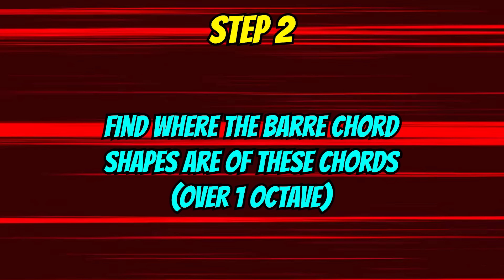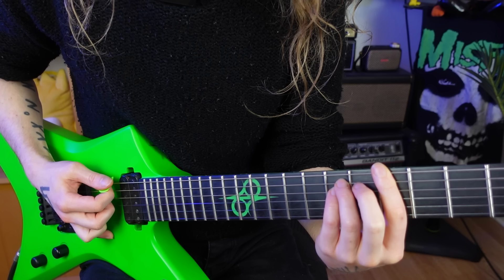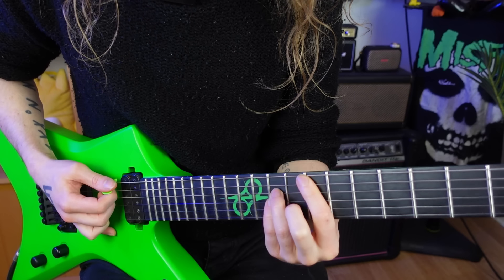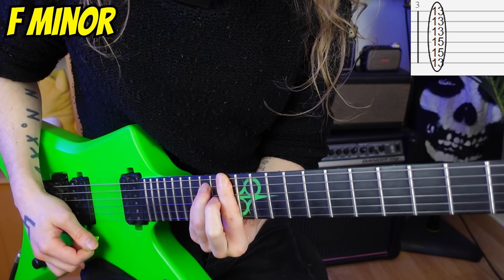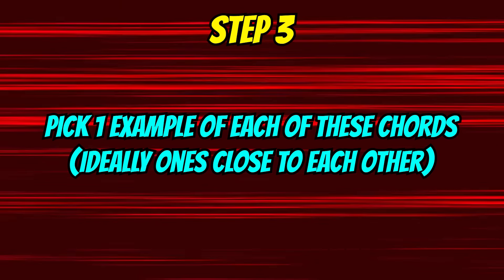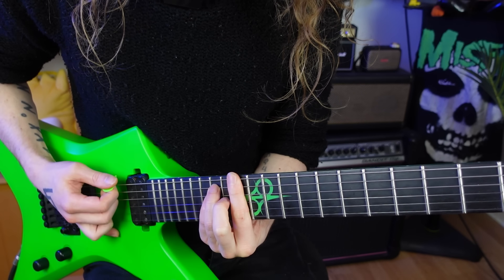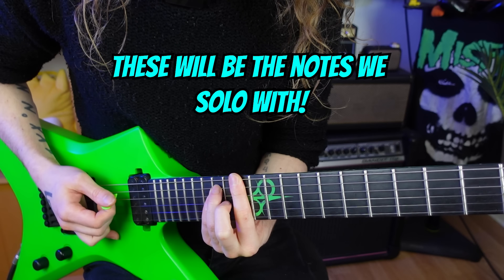Step two: identify where the basic barre chord shapes are of these chords on the neck over one octave. In this case, I know that we have an A minor here and here. Step three: pick one example of each of these chords, ideally in close proximity to each other to minimize jumping around. In this example, I'm going to start with this A minor and this F minor. These are going to be the notes that we start to improvise with.